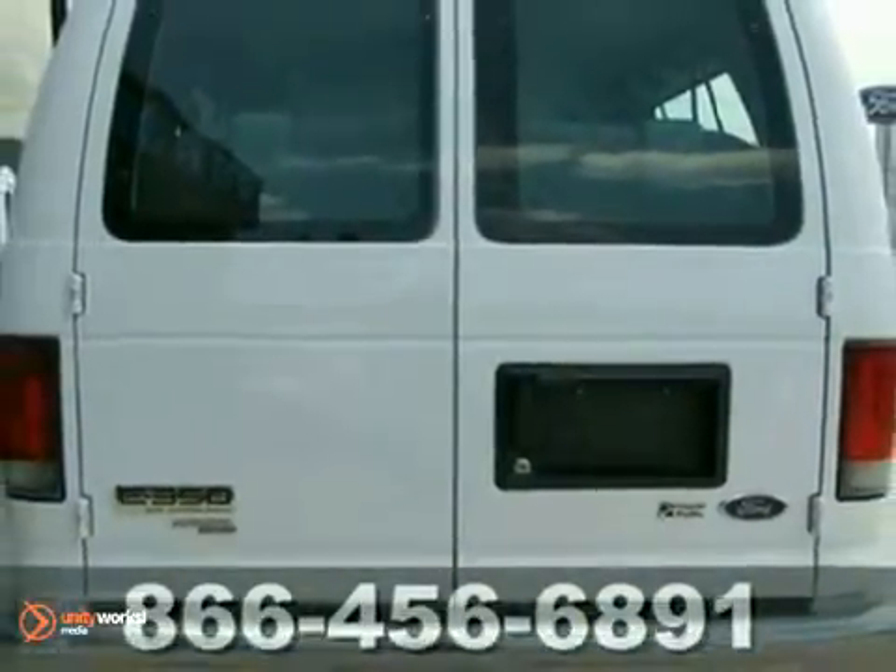You'll also get air conditioning, tinted glass, and rear air conditioning. Come take a look at it today.